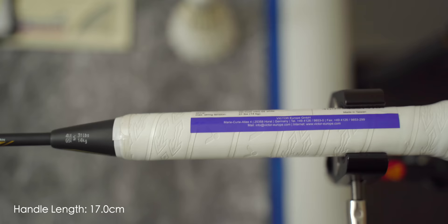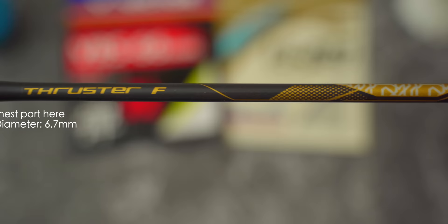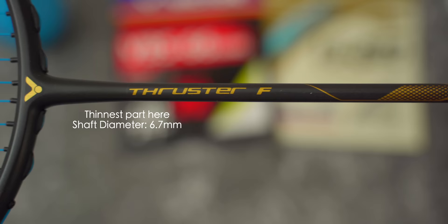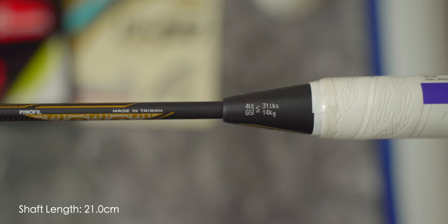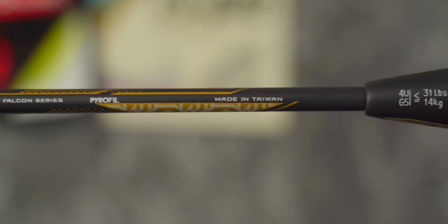This FreeCore handle on the Thruster F comes in at 17 centimeters in length. The predominantly black and gold combination certainly gives off a classy look and it's certainly matte too. The racket shaft I measured is a 6.7 millimeter diameter shaft, although similarly to the frame there are areas which are slimmer than the rest. Shaft length is 21 centimeters, and needless to say the Thruster F is made in Taiwan where Victor is headquartered. This test racket is a 4U G5 model, strung with my usual Aerobytes string at 27 by 29 pounds, whilst it's also rated at 31 pounds.